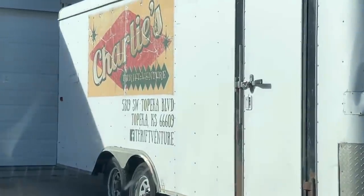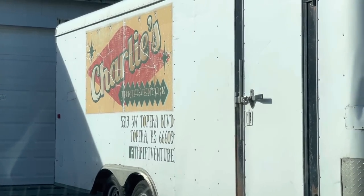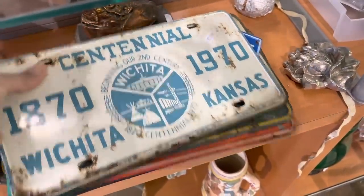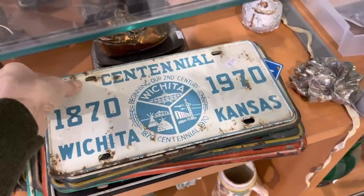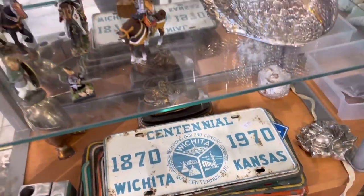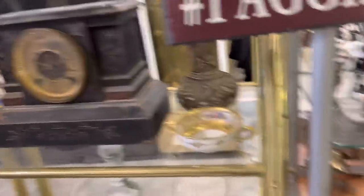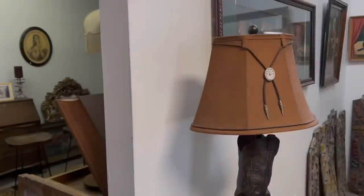We are starting off our shopping today at Charlie's Thrift Venture, a fun thrift store located on the south side of town. When I walked in I found my favorite find right away — you'll see that shortly. I loved those license plates but they were out of my price range, and that brass Coca-Cola bottle was a different find I had never seen before.